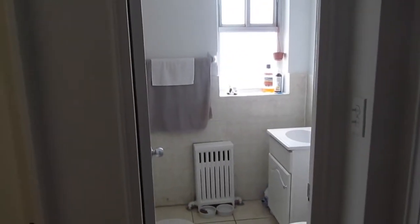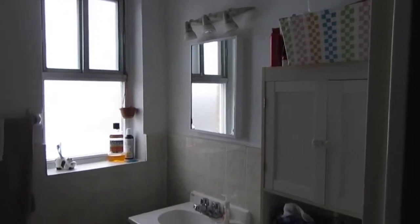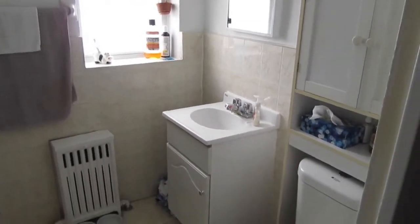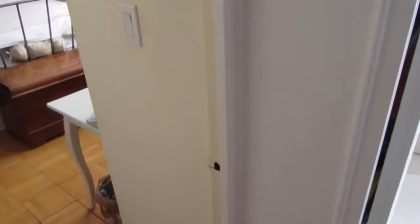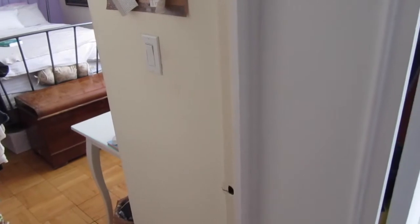The bathroom is just simple — got the necessities. It's all painted a nice bright white as well, which I absolutely love. The white makes a really big difference — if you look at an area that's not white you can see it looks dingy and gross, but the white really transforms it.